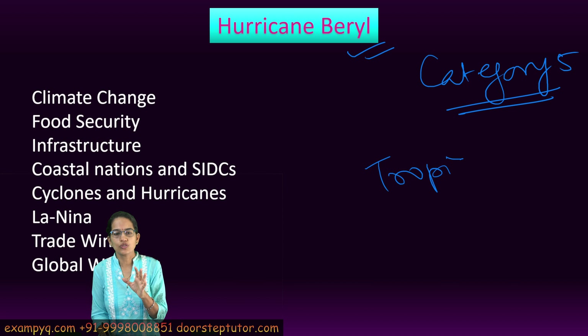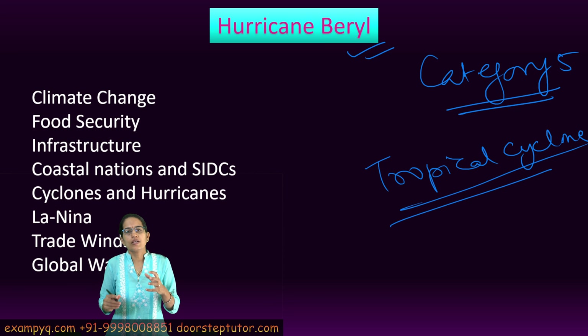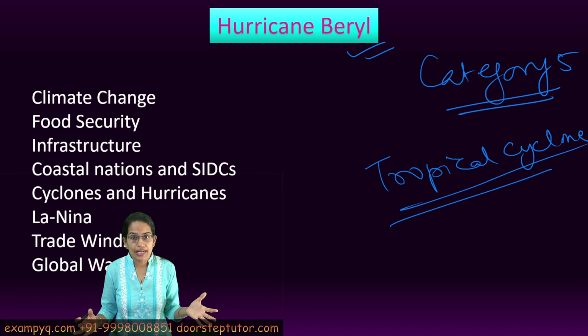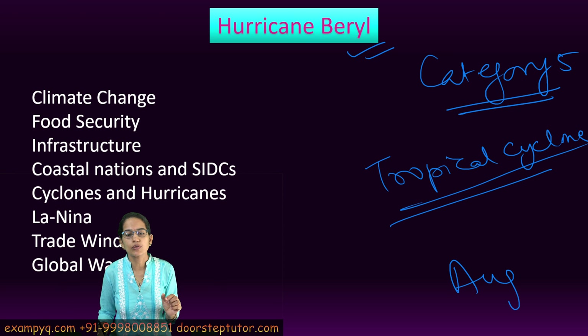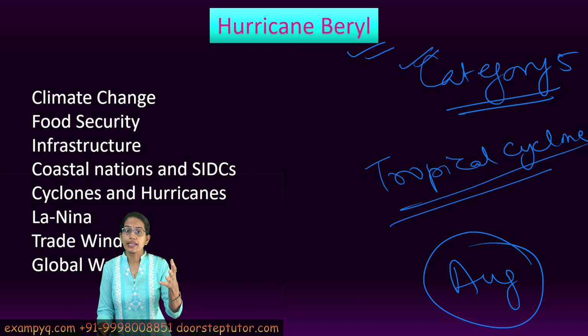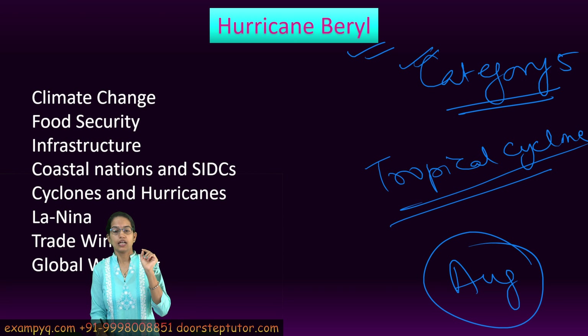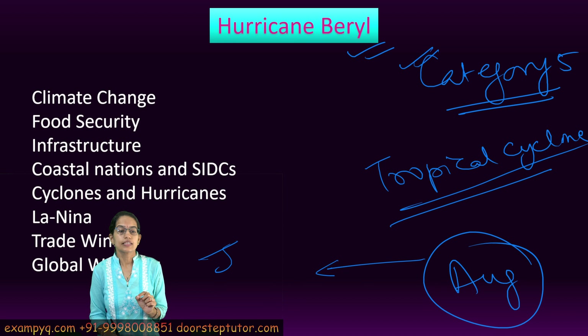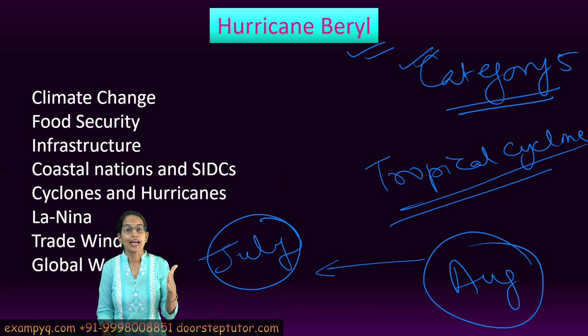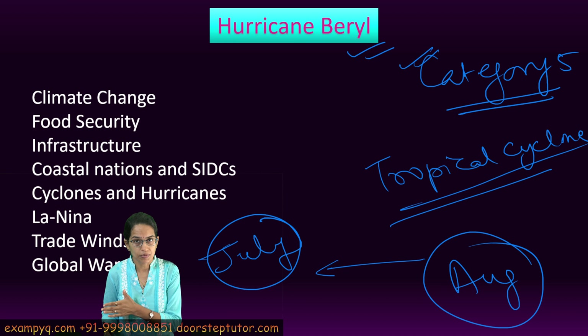Let's understand the science behind tropical cyclones. These tropical cyclones start to build up when oceans become warm. Typically in the North Atlantic region, this is seen around the month of August, when Category 5 hurricanes can be witnessed. However, this is the first time a Category 5 hurricane has been witnessed in early July.